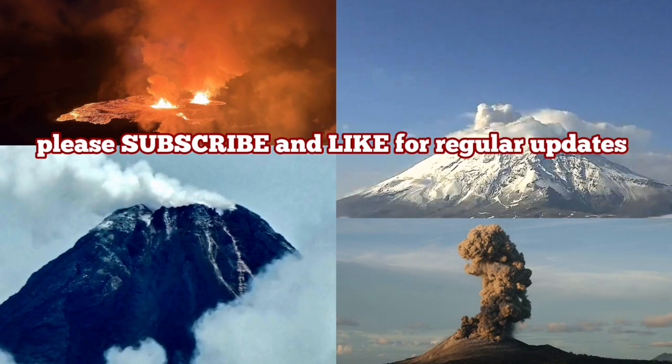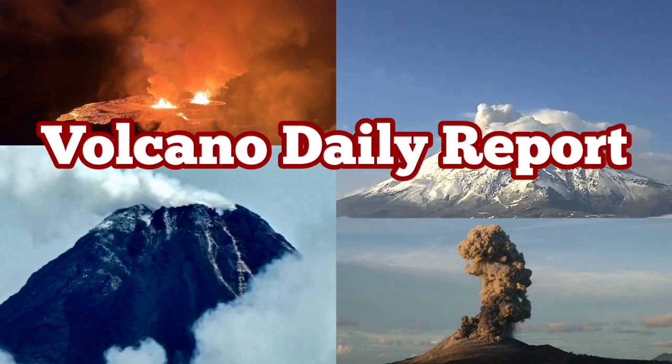Please let me know what you think about this daily report on volcanoes. Comment and let me know your thoughts.